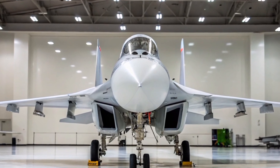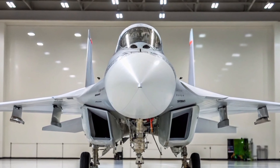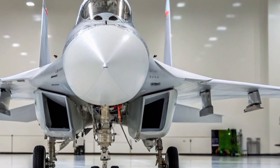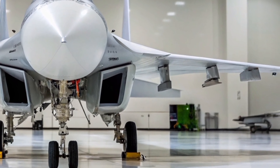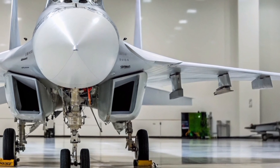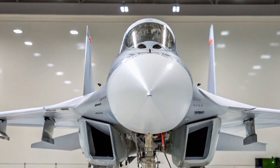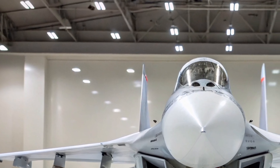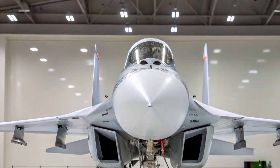Welcome to Aero Raider. The Mikoyan MiG-35, introduced as a 4++ generation multi-role fighter, represents Russia's endeavor to modernize its MiG-29 platform. Despite enhancements in avionics, radar systems, and maneuverability, the MiG-35 has struggled to secure a significant position in the global fighter aircraft market.